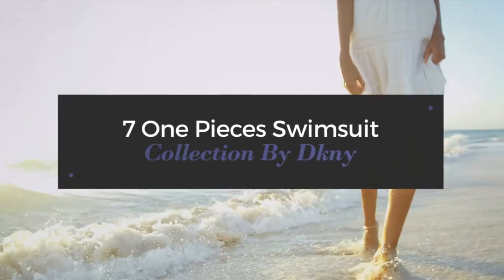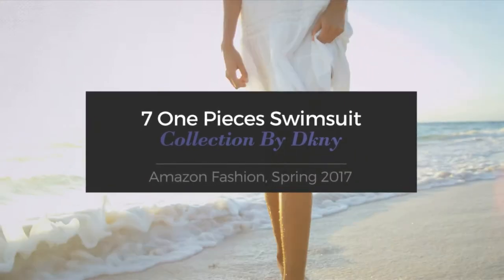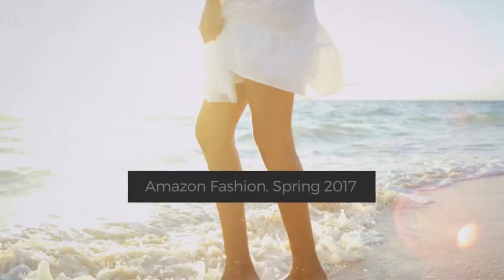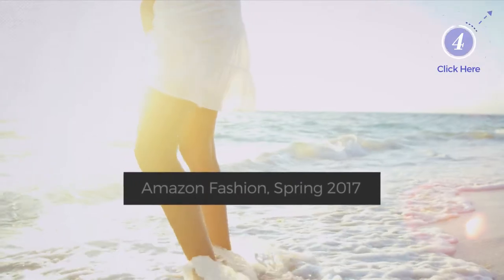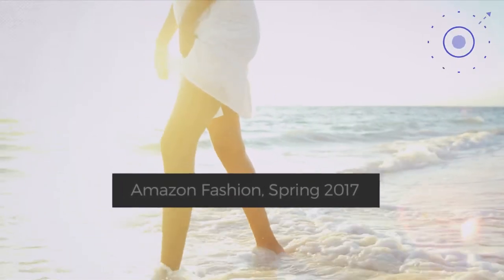7 One-Piece Swimsuit Collection by DKNY, Amazon Fashion, Spring 2017. At any time, click the circle and get the details about your favorite swimsuit.